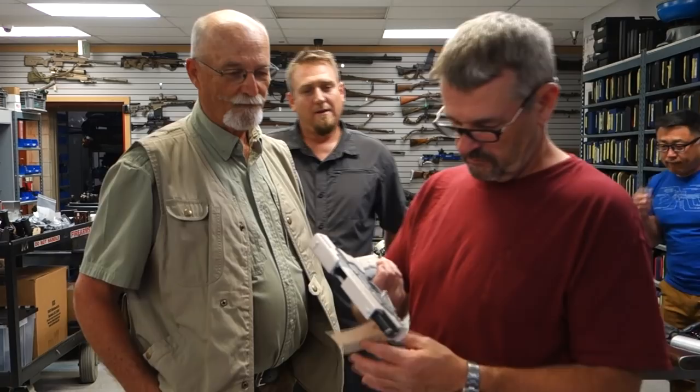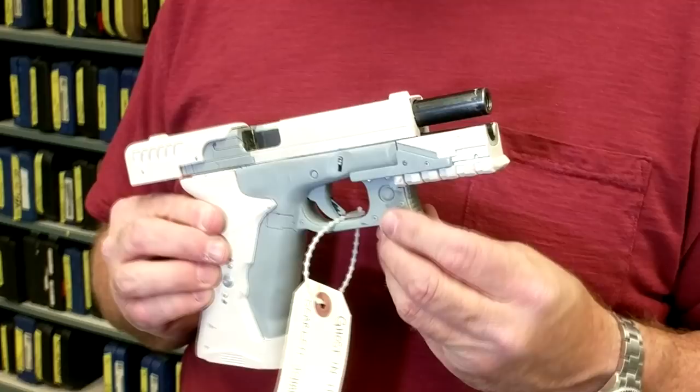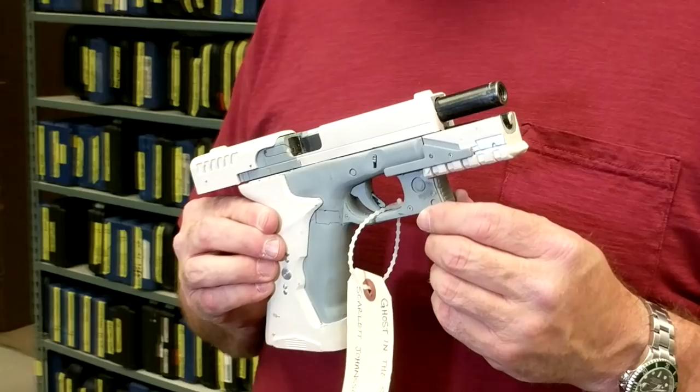Ghost in the Shell — Scarlett Johansson. Let me tag it first so you can see what it is. That is a modified Glock — Glock 17. And that was filmed in New Zealand. We do a lot of exports — not as many as we used to, but we still do temporary exports.